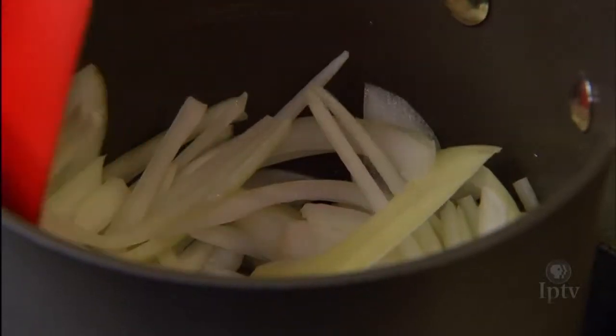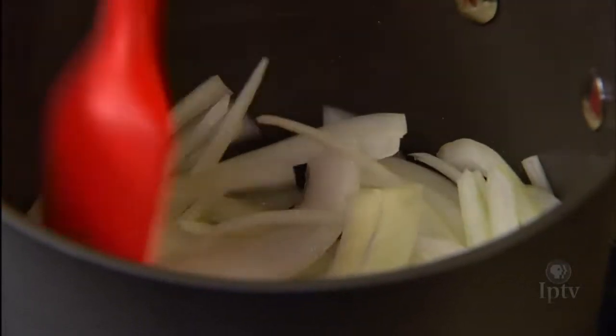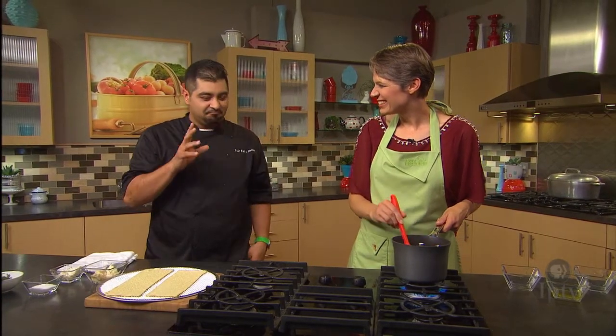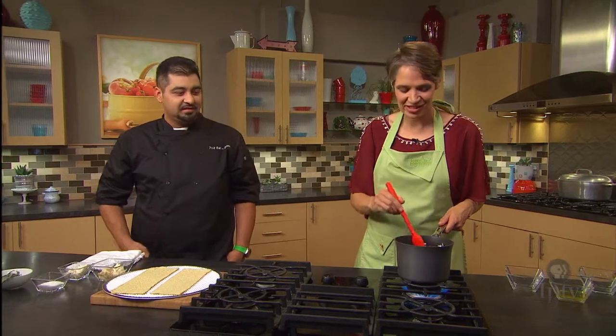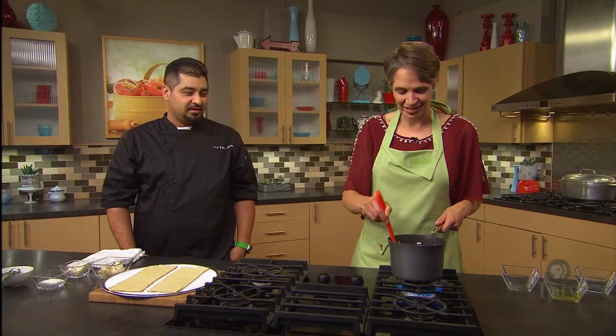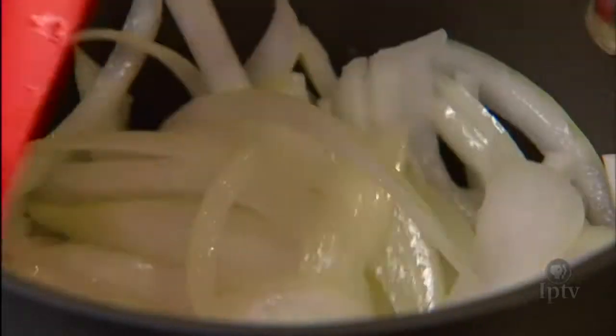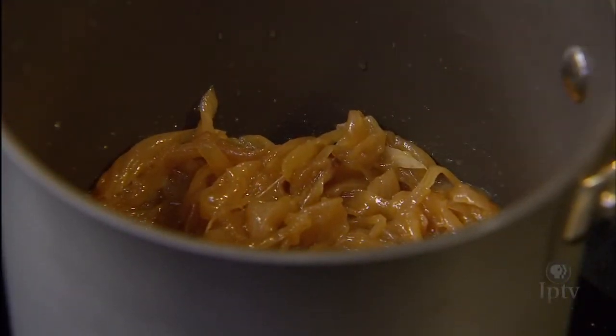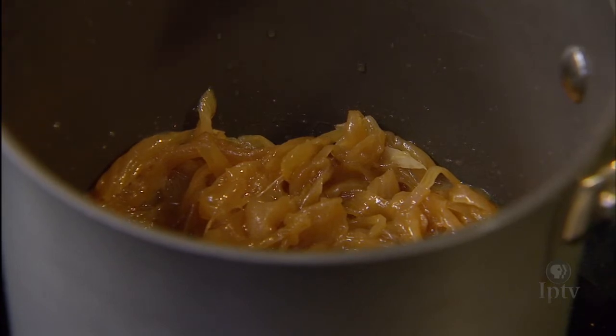So we're caramelizing these onions. What's special about that caramelization process? We're going to use all the natural sugars that are going to come out. They're going to be sweeter than the actual raw onion — when you eat a raw onion, it's crisp and spicy. So the caramelized onion is just sweet and delicious. They're looking pretty good — caramelized onions are nice and sweet.